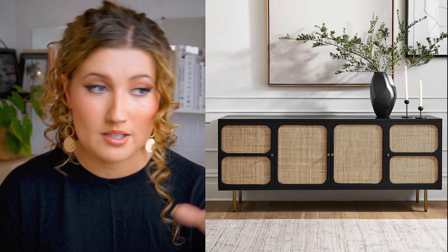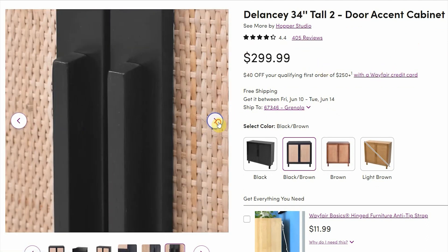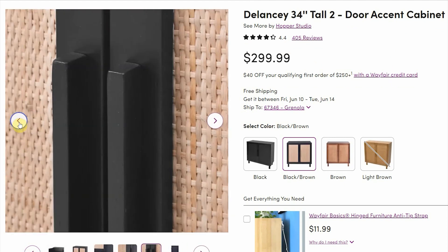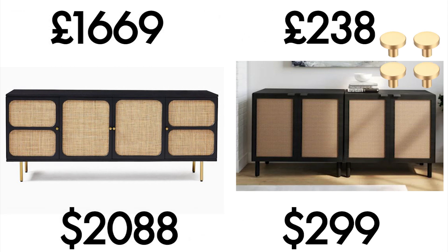The next item is one of West Elm's best sellers and I can see why - the Ida media console is modern, stylish, and ties really well into the Japandi and wabi-sabi trend everyone seems to be decorating with these days. The price comes in at £1,669. This cabinet on Wayfair is a drastic drop, and okay, we've lost some of the edginess of the original sideboard, but some DIY painted wooden curved corners and brass handles would bring it up to our design expectations, bringing the total to around £500 - another win.